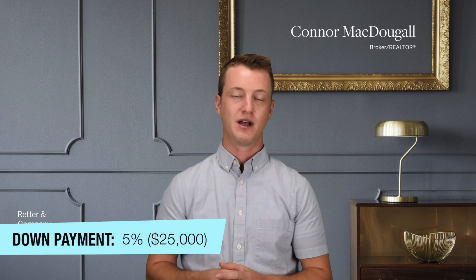For the down payment, typically people want to put down 20% or more if they can afford to, because that'll get rid of your private mortgage insurance. For this example I've put 5% as the down payment amount, and the minimum you need for a traditional conventional loan is 3%. This number can vary, but obviously the down payment is going to be one of the biggest costs you'll see on that settlement statement.